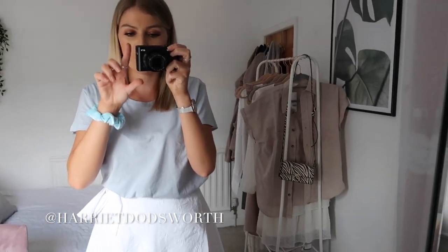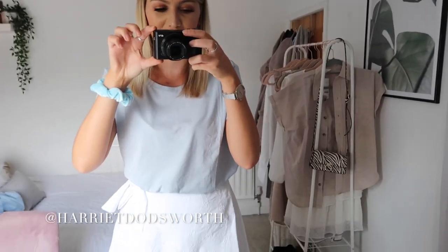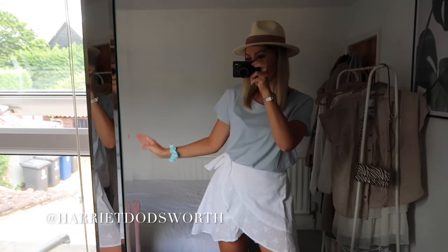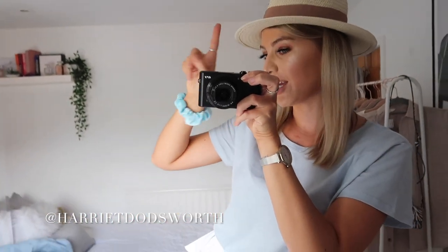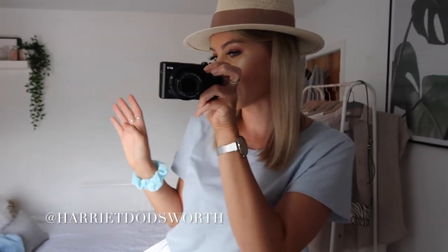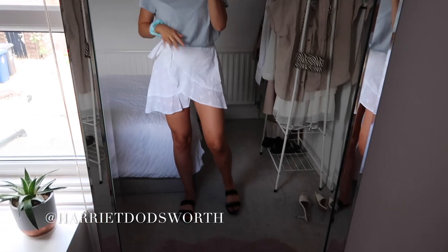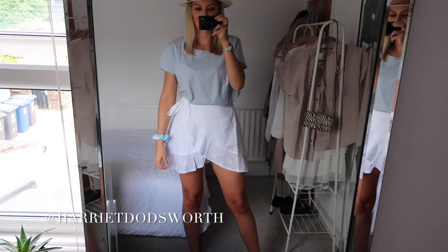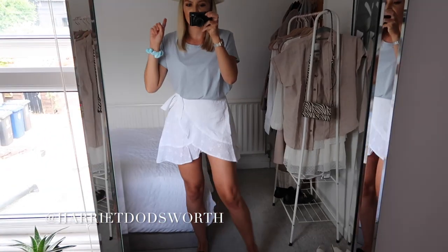I haven't shown this hat yet in the haul but I have to show you this outfit together. How cute is this? I'm obsessed. Keep watching the haul and you'll find out where this hat's from — but oh my god, this is an outfit. I'm absolutely loving this and I need to go and get a picture in this right now.